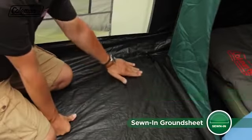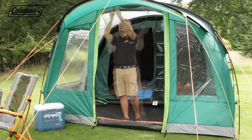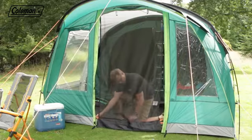The tough polyethylene integrated groundsheet has welded seams to ensure a dry and bug-free interior, while the door features ultra-fine no-seam mesh to keep even the smallest bugs at bay.